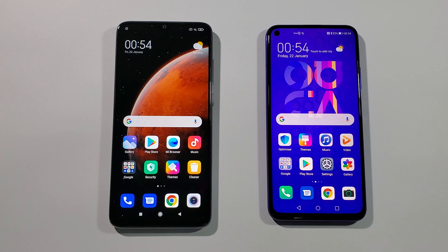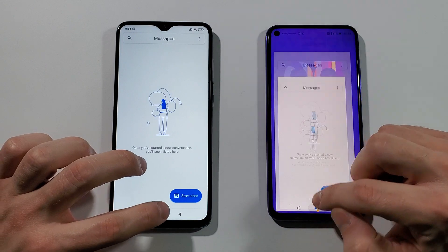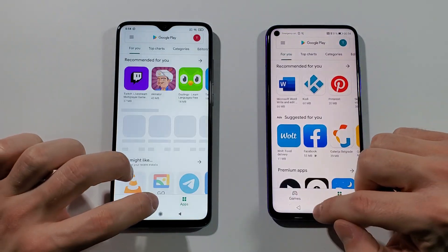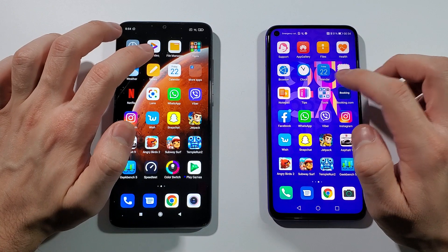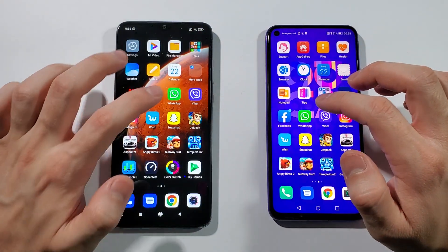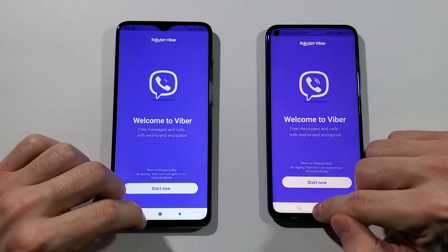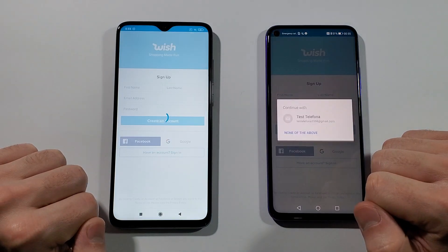Let's give them some time so they're fully turned on and we can start the app speed test. Starting with the phone dialer — Nova 5T. Messages — Nova 5T. Play Store — Nova 5T. Settings — Nova 5T, it's a really blazingly fast device. Facebook — Nova 5T. WhatsApp — Nova 5T. Viber — not a big deal but still Nova 5T. Instagram — Nova 5T. Wish — again Nova 5T.